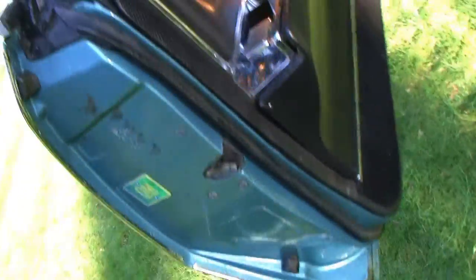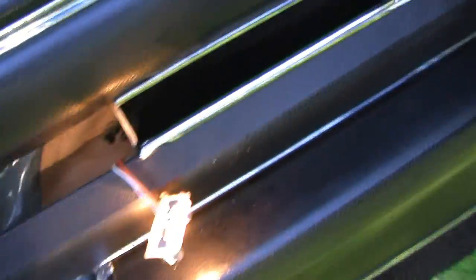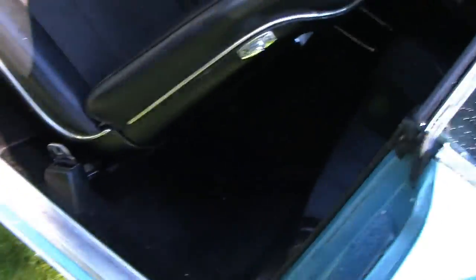Look at this — this is just still rock solid. That's just superficial. It's just excellent shape in the door jambs. This was the trim piece that was missing on the driver's side — that's easy to get. You got a handle for the rear passenger so he can let himself out, and the main handle here.